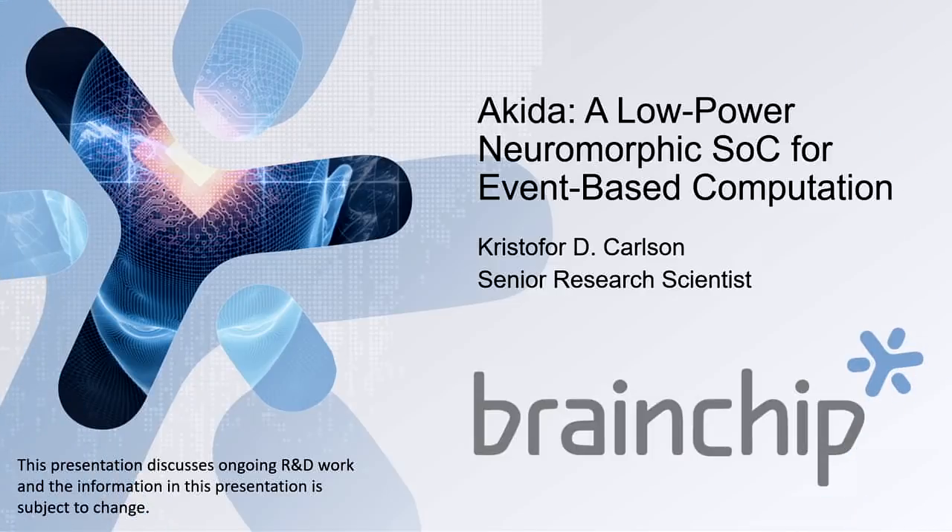I'm Chris Carlson. I'm a research scientist at BrainChip, and we're a small startup company trying to do neuromorphic computing and AI. We're trying to build systems and actually make money doing it. So that's the novelty.